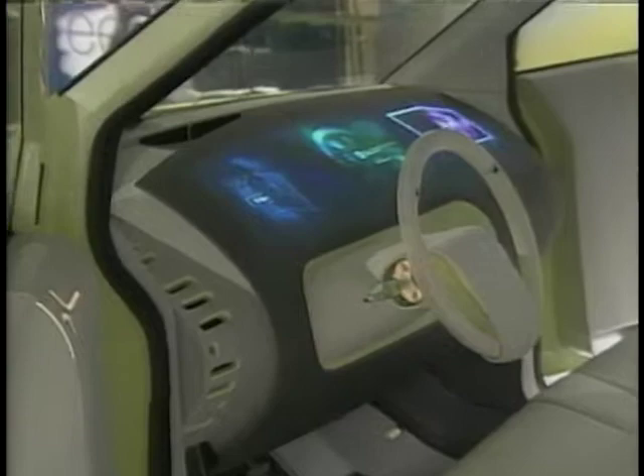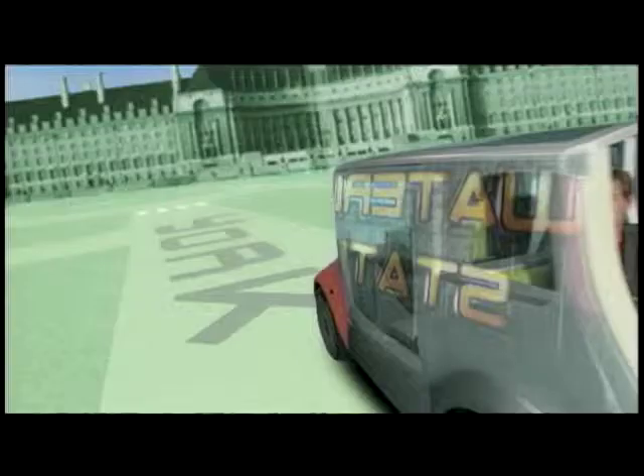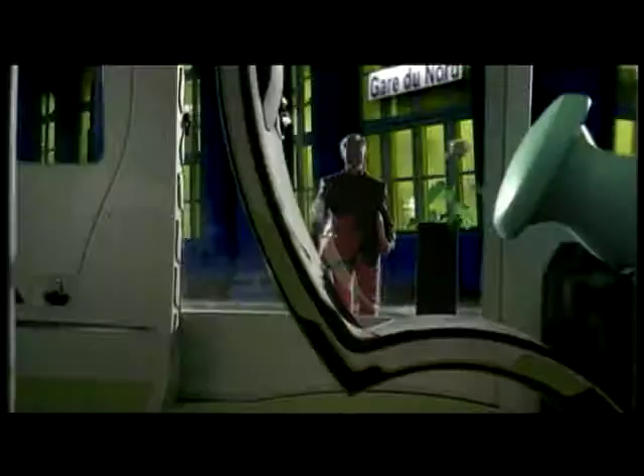At number four, another impractical system - this time the Osmos, where we're expected to give up space in our lovely cars to pick up complete strangers in the city. Car sharing is something we should take seriously, but not surely with people we don't even know.